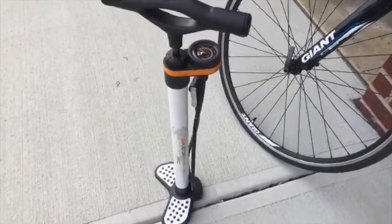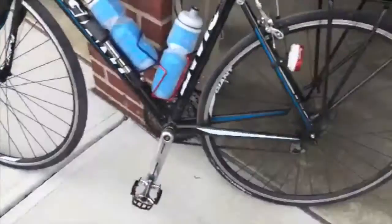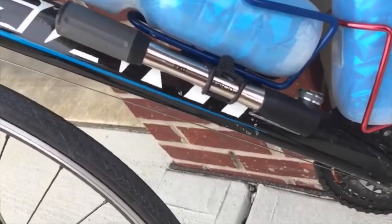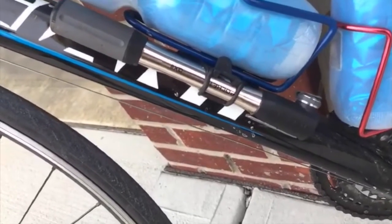I almost forgot one very important thing — before every ride, I make sure to air up my tires to full pressure. To do that, I use this professional pump here. I usually do 110 PSI in the front tire and 115 PSI in the back tire. On the side of my water cage, I also carry a portable pump with me just in case I need to inflate tires after a flat.